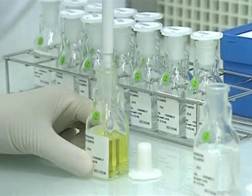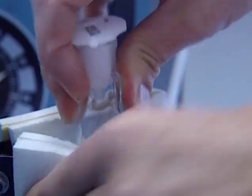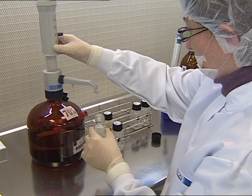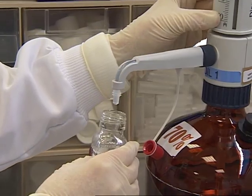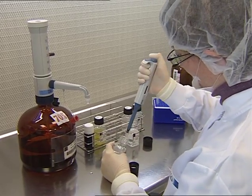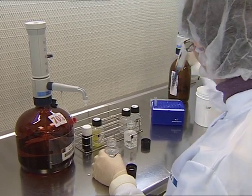Once the homeopathic mother tincture or the first liquid dilution is obtained, one can start the dilution process. To do this, one part of mother tincture is diluted in 99 parts of hydroalcoholic solution. The liquid is then vigorously shaken in a calibrated device. This process is called succussion. The result is called 1C. It is then repeated to prepare the recurring dilutions — 30 times, for instance, to get a 30C.